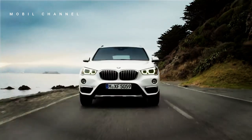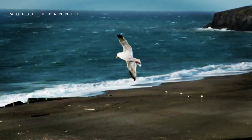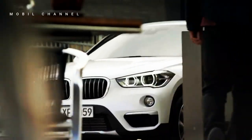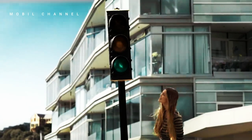Even though we are in the entry-level SUV segment, we do not reduce the quality of features, technology, and luxury in this car, said Ramesh Divyanathan, President-Director of the BMW Group Indonesia, at the launch of the BMW X1 at the Langham Hotel, SCBD, Jakarta, on Friday, July 28.